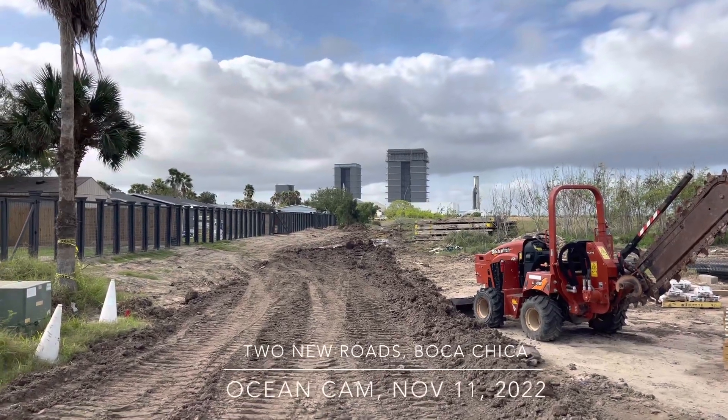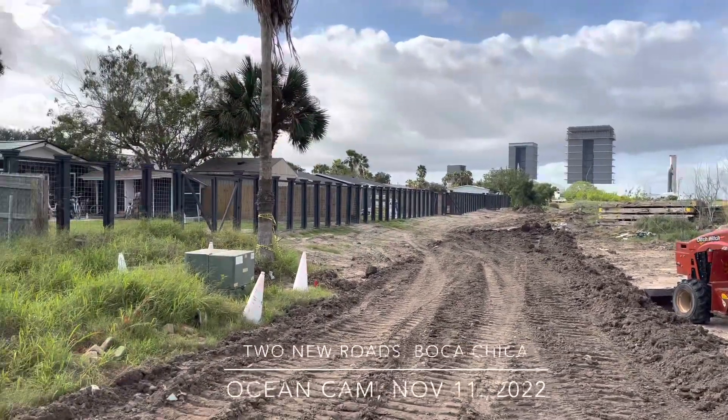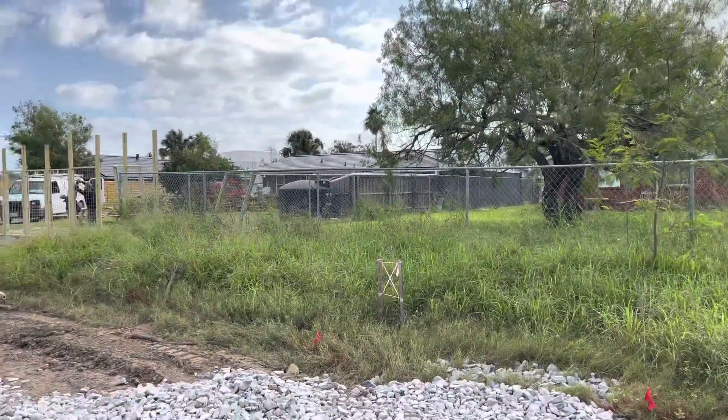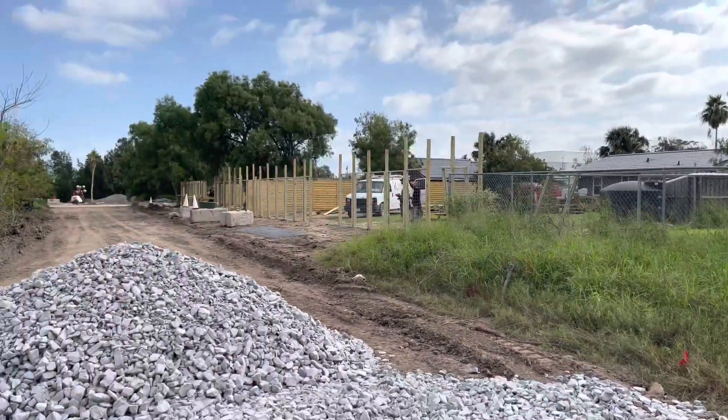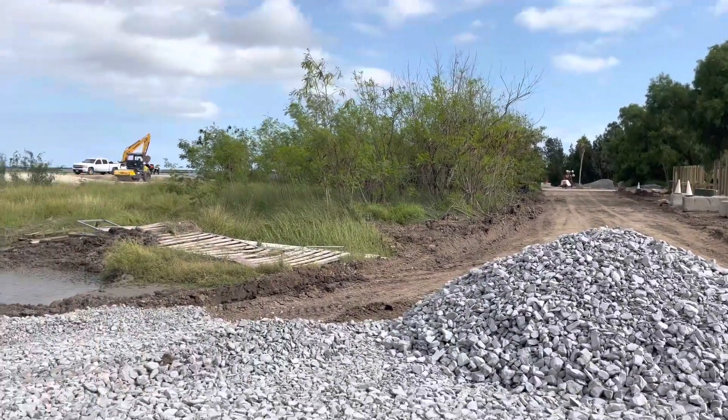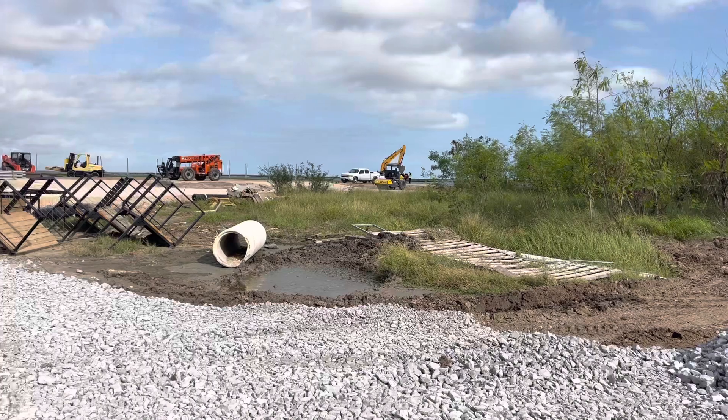Here's an update on the roads at Boca Chica, November 11, 2022. This is that new road getting built, the third one, and that's the other one, the fourth one on the beach.